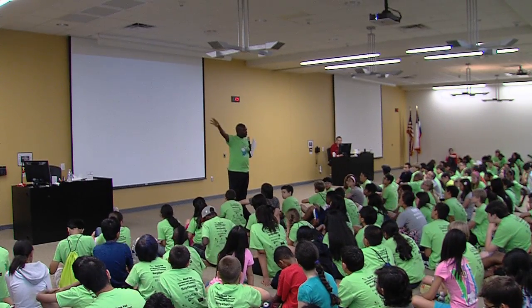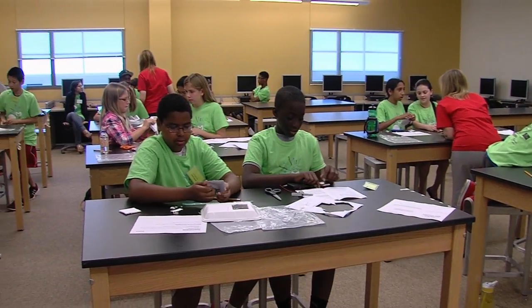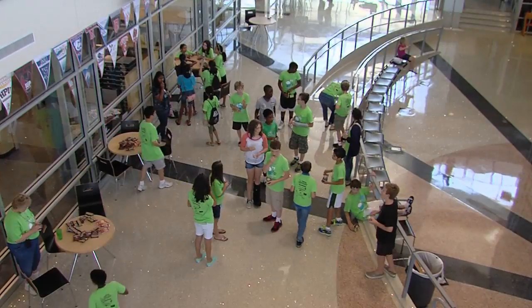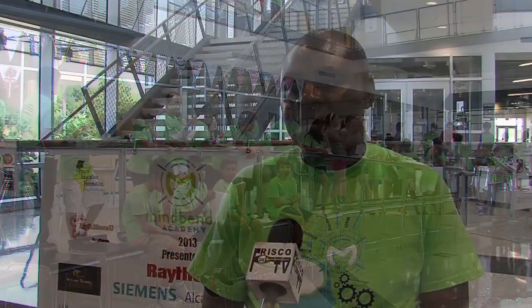Science, technology, engineering, and math — a camp for students who are eager for this learning experience in the summer. Mindbender is a STEM camp designed to introduce kids to the different disciplines of STEM, but to do it in a very interactive way.